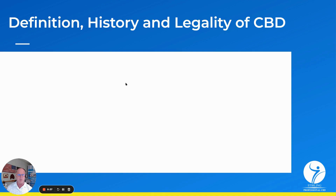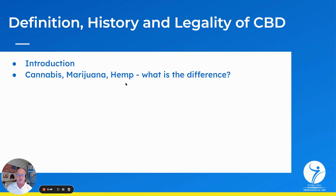We've got a great one-hour presentation and we're going to talk about some really fun updates on CBD. Quick introduction — we're going to be talking about cannabis, marijuana, hemp: what's the difference? A lot of confusion out there with different types of plants.